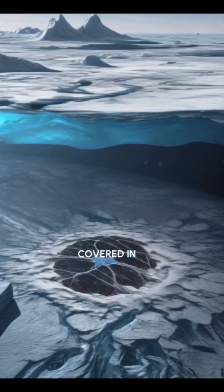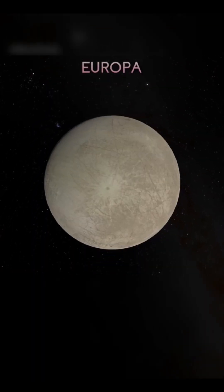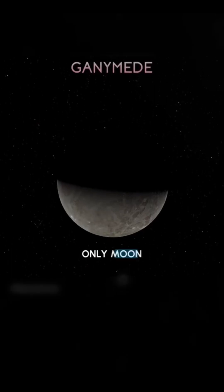Europa is covered in a thick layer of ice, but scientists believe that there is a vast ocean of liquid water beneath the surface. Ganymede is the largest moon in our solar system and it's the only moon